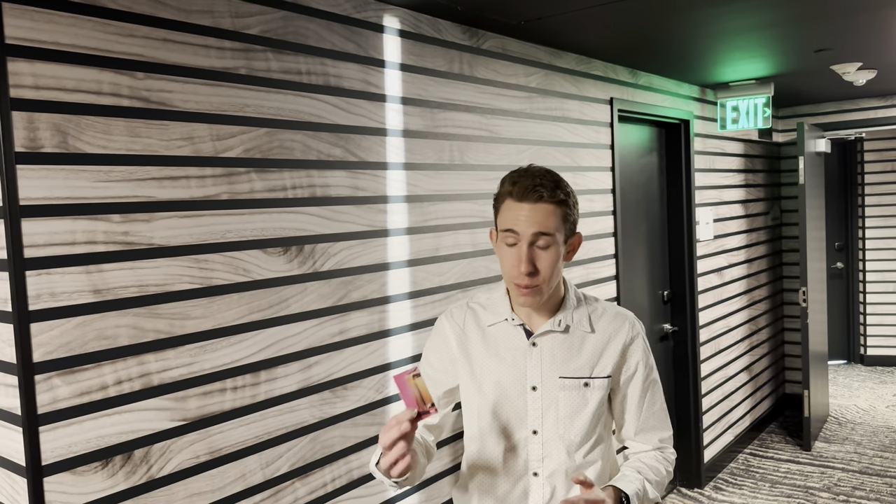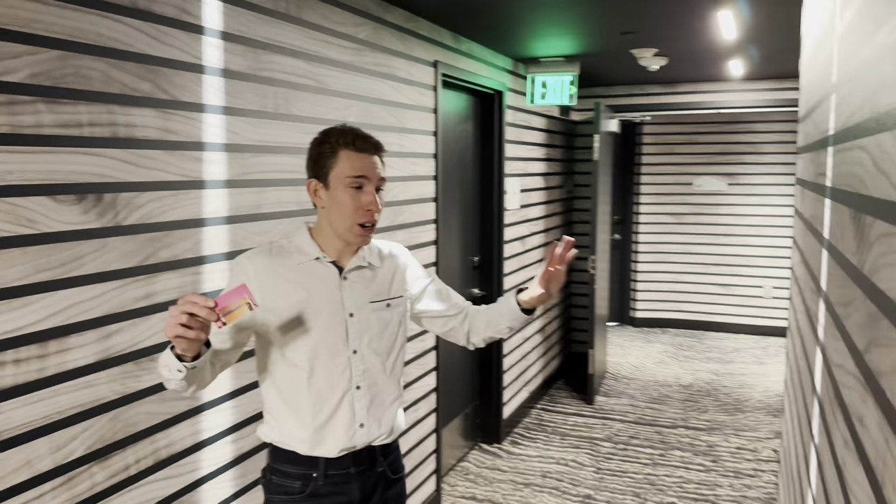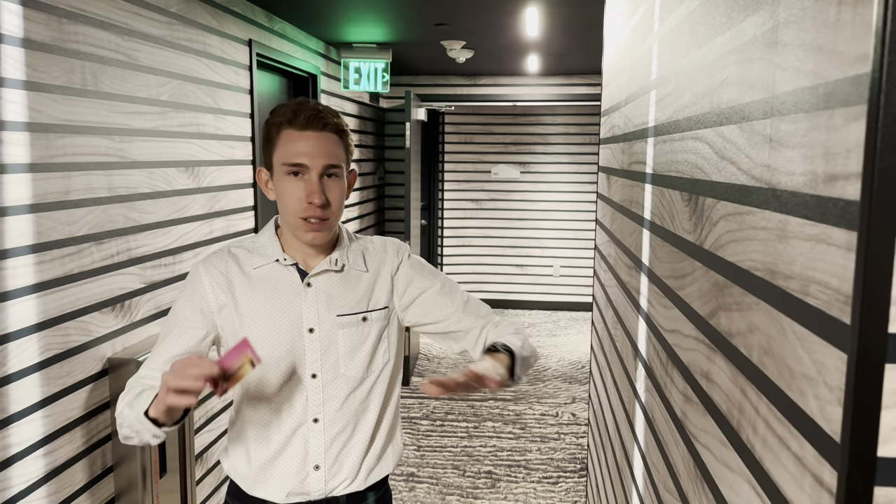We're here at one of the most unique hotels in all of Aspen — maybe even all of Colorado or the US. We're at the W Aspen. These hallways are so impressive; it's like you're in a maze, a tunnel, but it's just so cool.